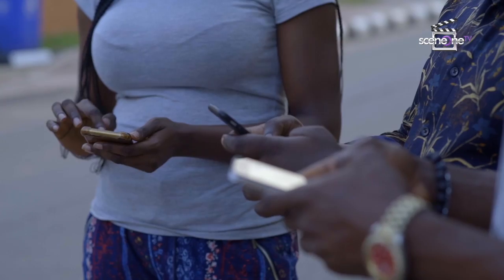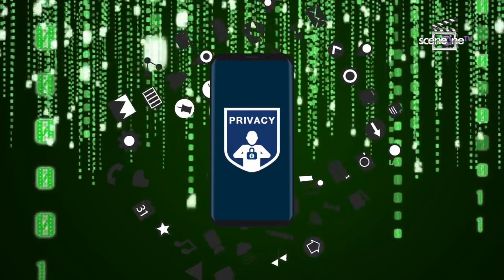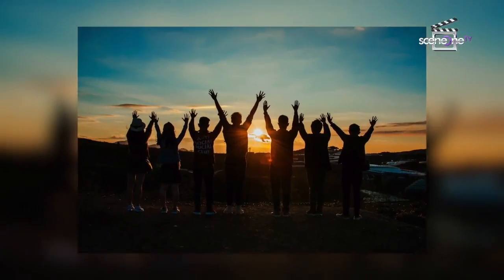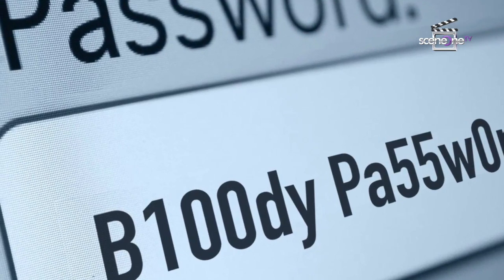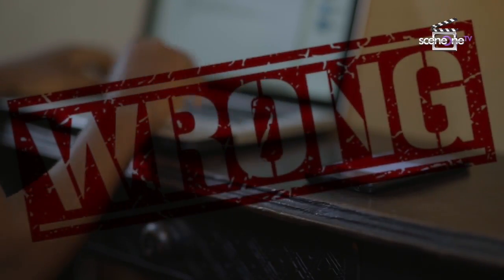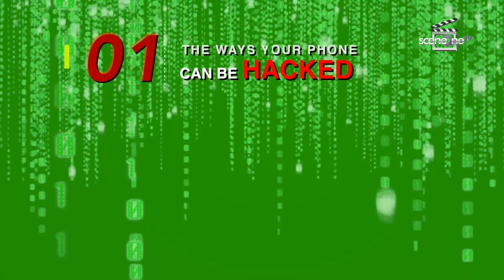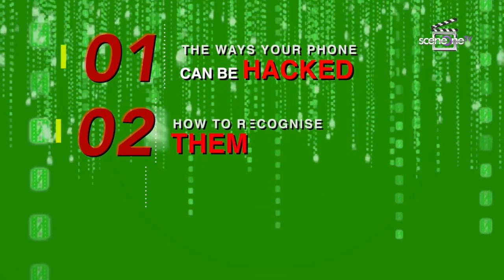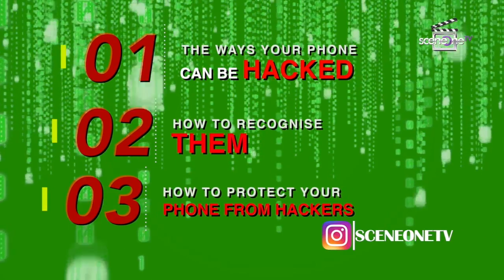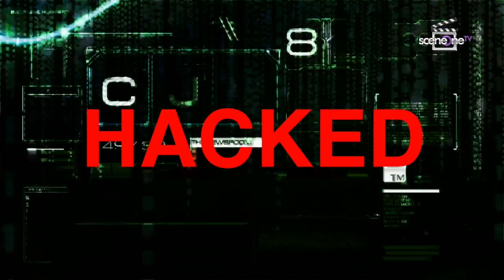We often see our smartphone as our digital haven. We use them to keep most of our precious personal information, from pictures to credit card details — some people even save their passwords in notes. If you think your smartphone is your private zone, you're wrong. There is no device that can't be hacked. Here are three things you need to know: the ways your phone can be hacked, how to recognize them, and how to protect your phone from hackers.